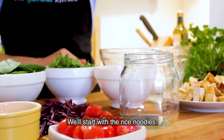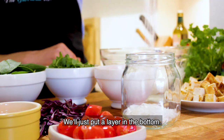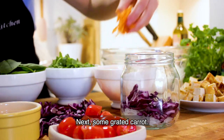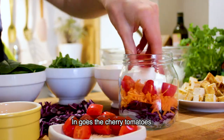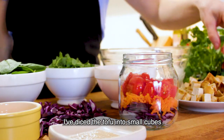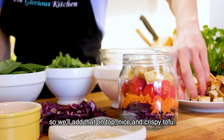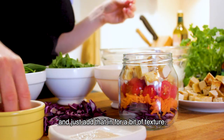We'll start with the rice vermicelli noodles and just put a layer in the very bottom. Then we'll add in some of this beautiful purple red cabbage, followed by a layer of grated carrot, then in goes the chopped cherry tomatoes. Then I've diced the tofu up into small cubes — nice and crispy — and we'll add some of that on top. Then I've crushed up some peanuts and we'll just add that in for a bit of texture.